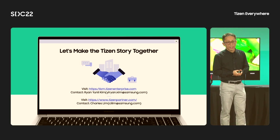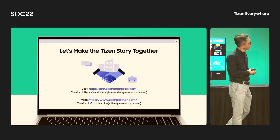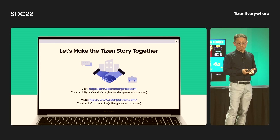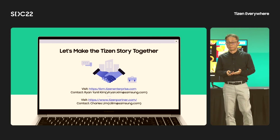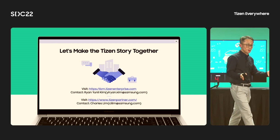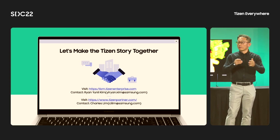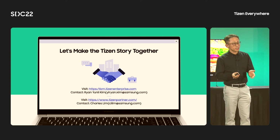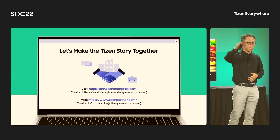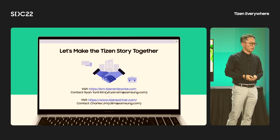If you have any interest or questions, please contact us. Don't miss the SDC 2022 mega session and special raffle event at 4:30 in the keynote room. If you have any further detailed questions, we have prepared the Tizen Everywhere booth. Please visit and we will provide more detailed answers there. Thank you.